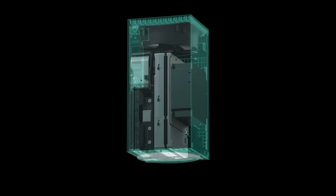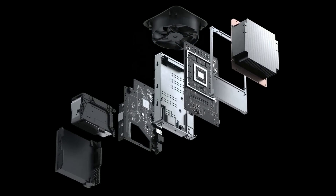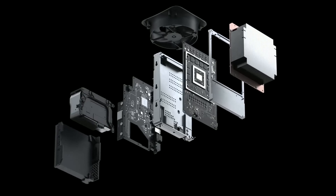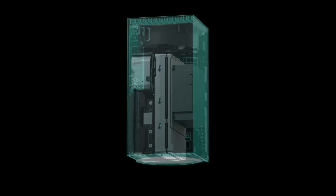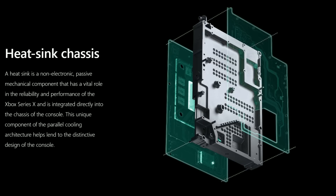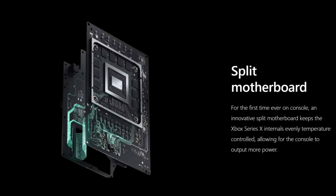Microsoft again — walking through that: 8 cores at 3.8 GHz, 12 teraflops, a massive die at 360.45 millimeters squared, and 16 gigs of GDDR6. Microsoft is not talking about Lockhart yet, by the way — I still believe that is on the agenda, maybe later this week or next week. But it's really good that we finally got confirmation of the one-terabyte expansion card. I believe those are going to be the same solid-state as the internal, so they're probably going to be very expensive.